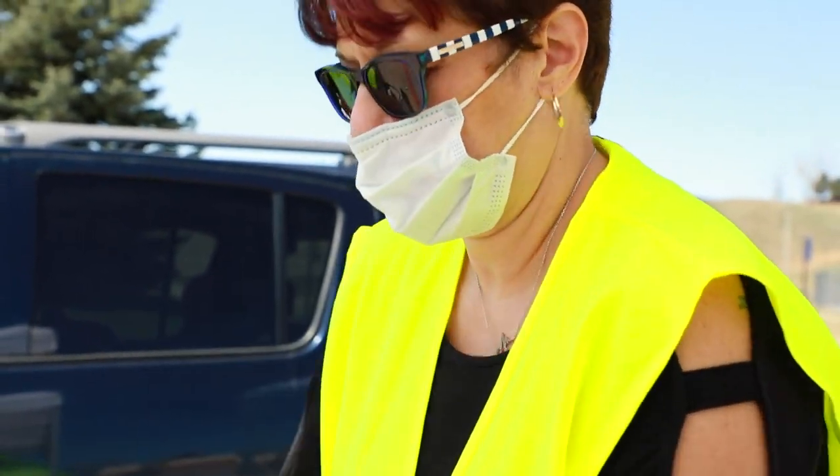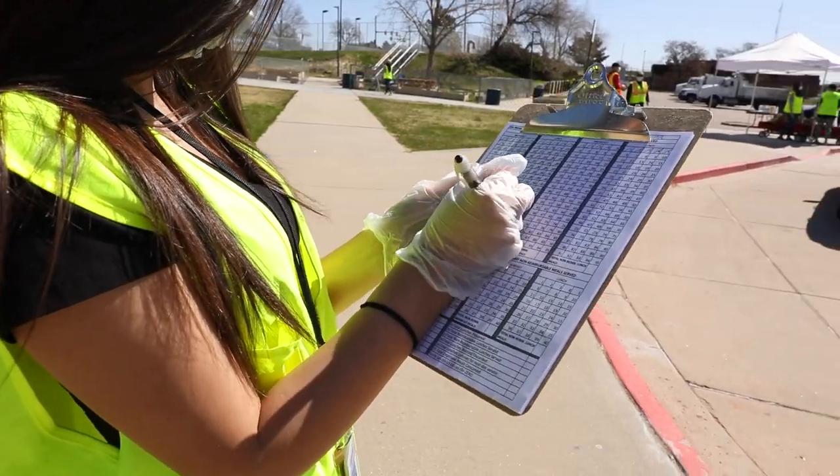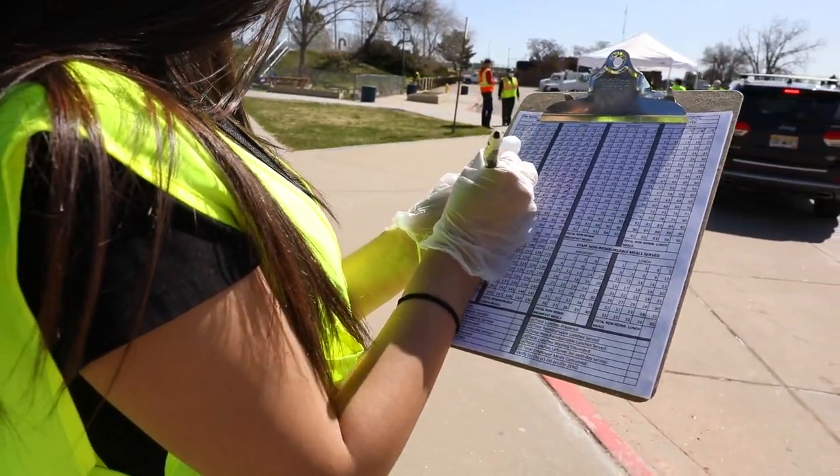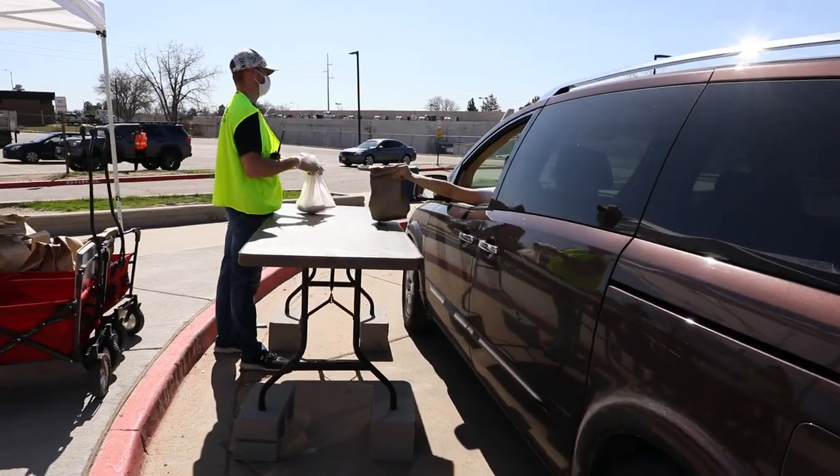When we originally started we had a three-hour window for our community to come get their food. We tracked our meal count and volume, and by the third week we realized we could reduce that window of service to two hours.